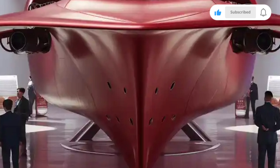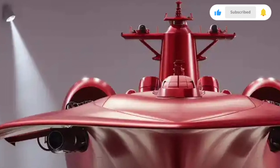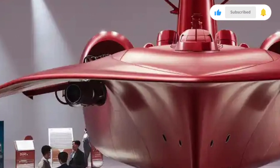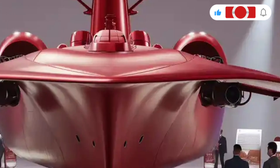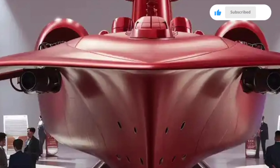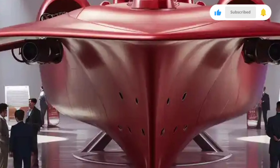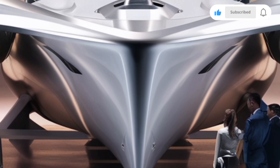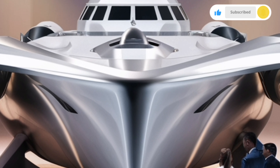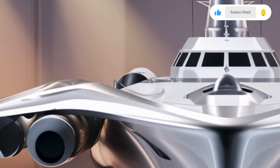As you move toward the midsection, the Jose Rizal houses missile launchers for surface-to-surface operations, along with close-in weapon systems designed for last-line defense. The rear of the ship features a large flight deck and hangar, capable of accommodating an AW-159 Wildcat helicopter, giving the frigate extended reach for reconnaissance, anti-submarine warfare, and rescue operations. The hull and superstructure are built using naval-grade steel, with an emphasis on modular design, which means the vessel can be upgraded easily as technology evolves.